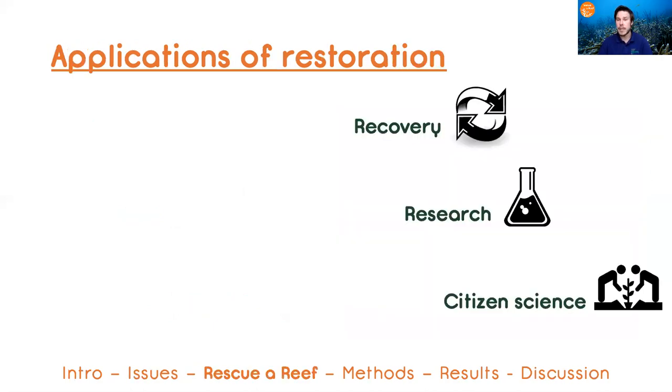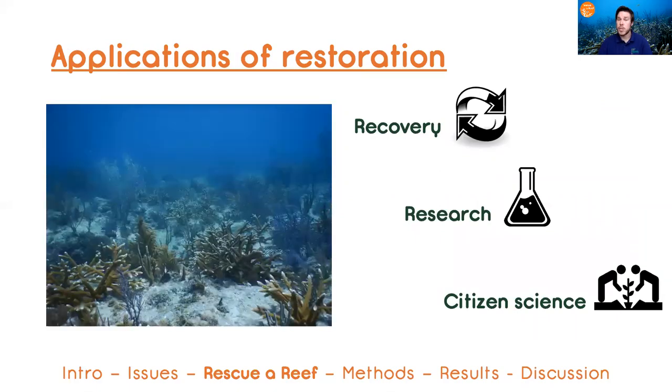But nonetheless, coral reef restoration has many applications. To start, it can serve as a tool for coral reef recovery.